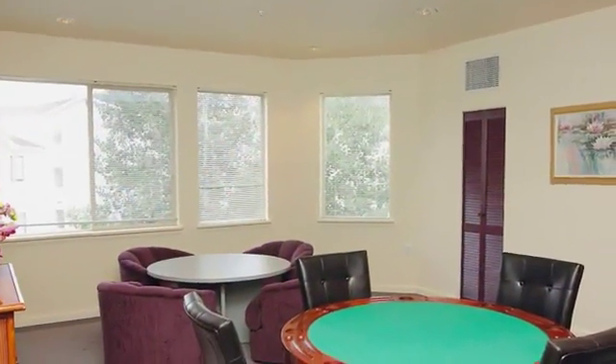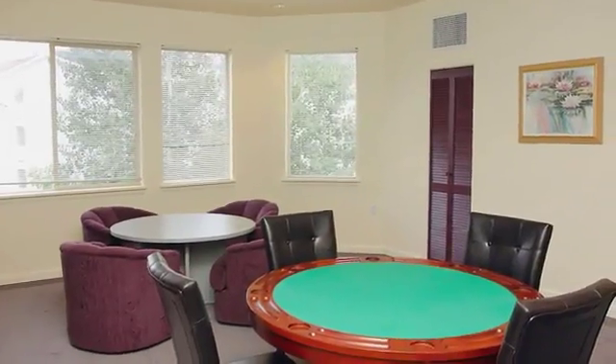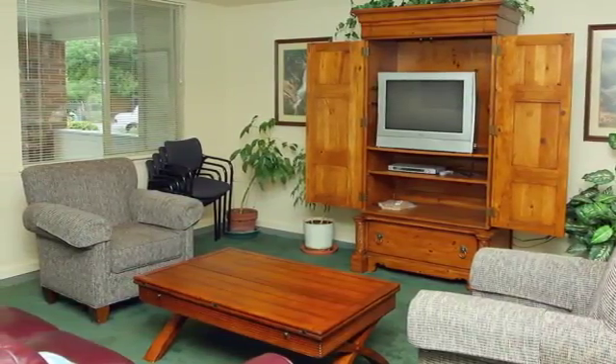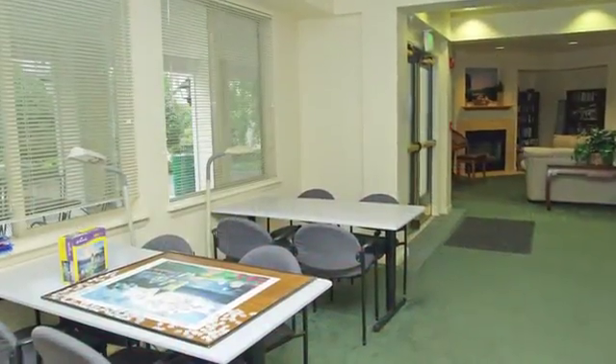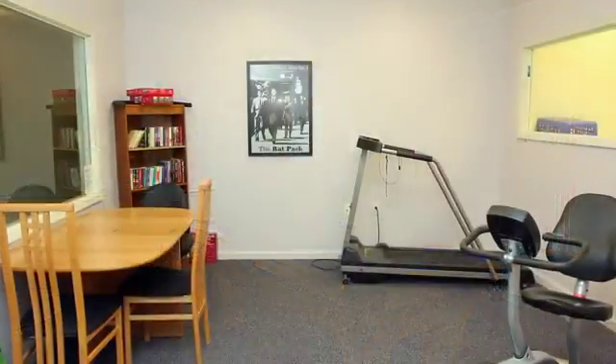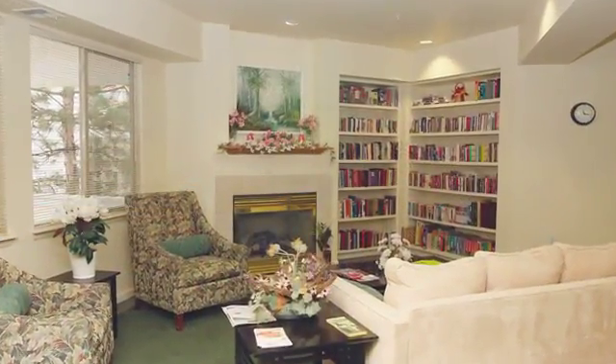You'll find a lot to do here, and that makes it easy to meet your neighbors and form friendships. Our activities director makes sure there's always something going on at the clubhouse. Enjoy arts and crafts, computer access, billiards, the exercise room, the library, and so much more.